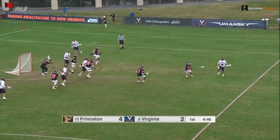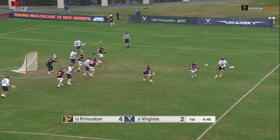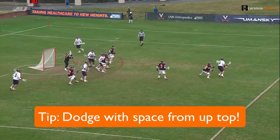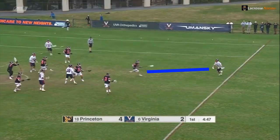Another note about this move: as a midfielder, dodging is all about space. You want to make a move on your defender when you're 2 or 3 feet away from him, not when you're really close to him like an attackman usually would. Look at this — there's tons of space for Dox to dodge and this is perfect.